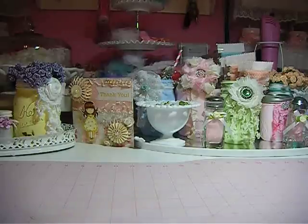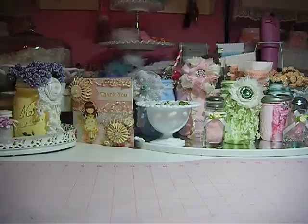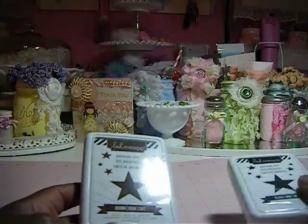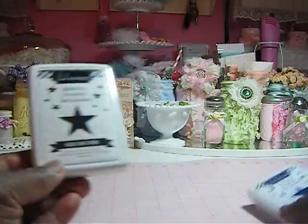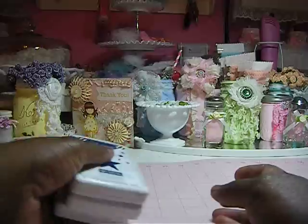I ordered a Tilda book and that's going to be last. So first I went to Michael's and they had a clearance, clearancing out their Hodgepodge swap items. So I got these ink pads here — the brown, the black, and the navy — and they were $1.79.